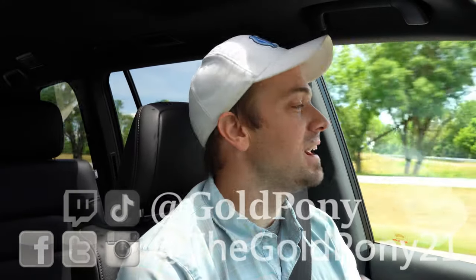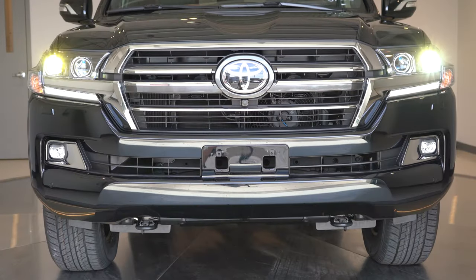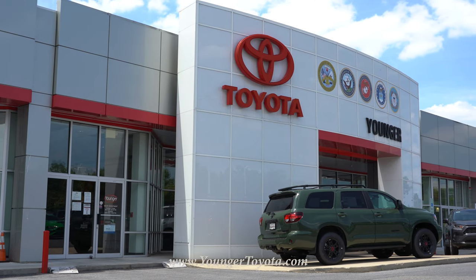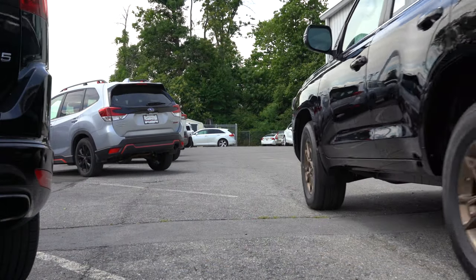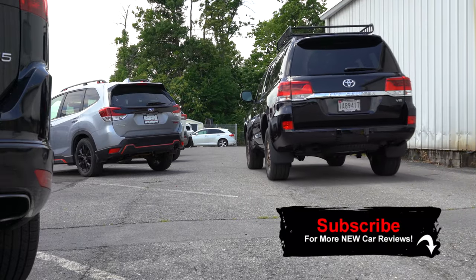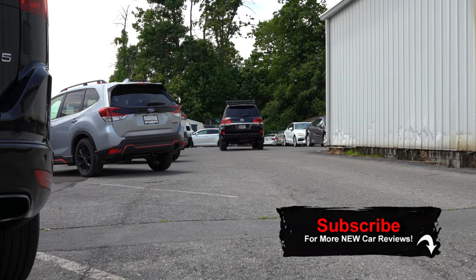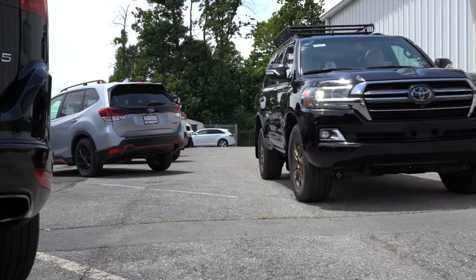Welcome back to another video. I'm Gold Pony — I do new car, truck, and SUV reviews on YouTube. Today we are in the new 2020 Toyota Land Cruiser, courtesy of Younger Toyota in Hagerstown, Maryland. This SUV is truly a legend — legendary off-road status for over 60 years, legendary reliability backed by Consumer Reports, so I figured I had to check one out today.